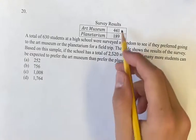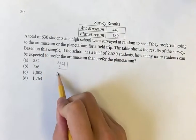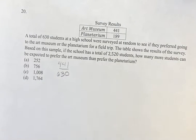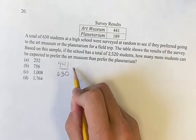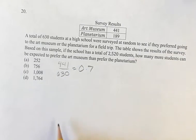So what we have to do for this is say 441 out of 630 — that's the proportion that preferred the art museum. Divide this out on your calculator: 0.7. So 0.7, or 70%, however you want to think of it — 70% of the students that were surveyed preferred the art museum.